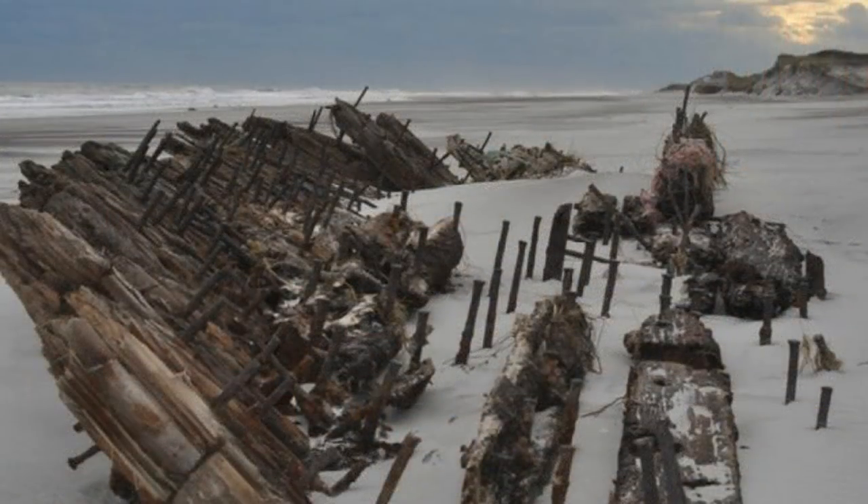After Superstorm Sandy hit Fire Island, New York, another shipwreck appeared on the beaches of Davis Park. "There's so little of it left we may not be able to determine which ship it actually is, but we may be able to learn more about its age," said Paul Valentine, a representative from the Parks Department.